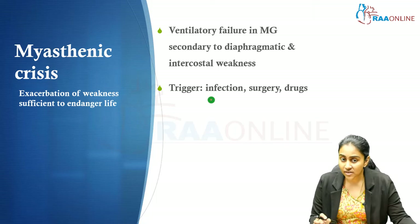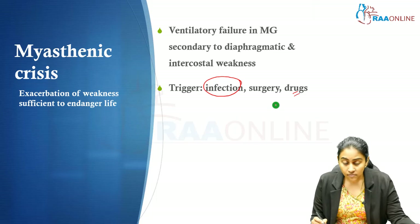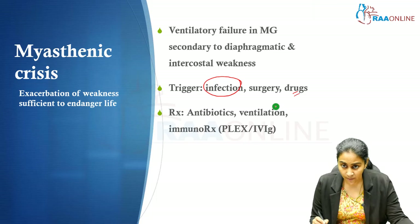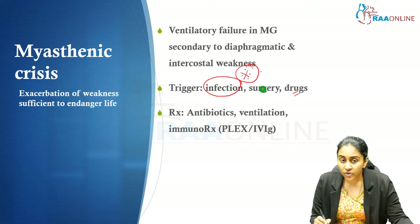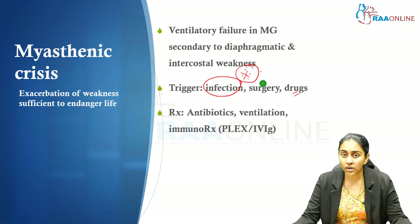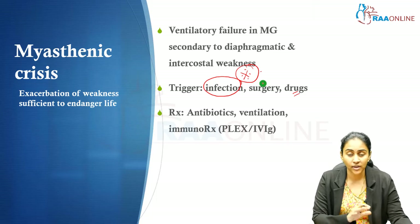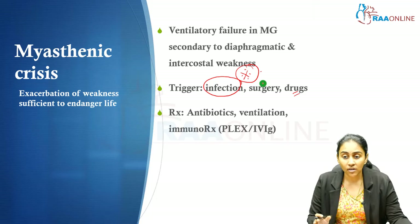Myasthenic crisis is often triggered by infection, surgery, or drugs — particularly if contraindicated drugs are inadvertently prescribed. Pregnancy can also precipitate it, but infection is the most important trigger. Treatment involves three steps: treat the trigger (commonly with antibiotics), treat the ventilatory failure with mechanical ventilation, and treat the myasthenia gravis itself with fast-acting immunotherapy such as plasmapheresis or IVIG.